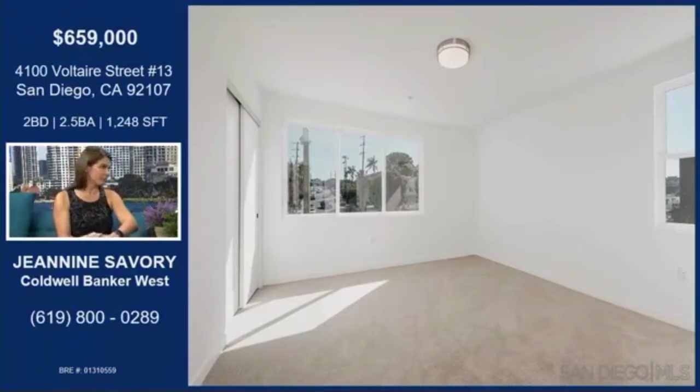They both have full bathrooms. And then the laundry is upstairs in this unit, which is very convenient — I hate hefting my laundry throughout my house. It's located right in between the two rooms. It's perfect.